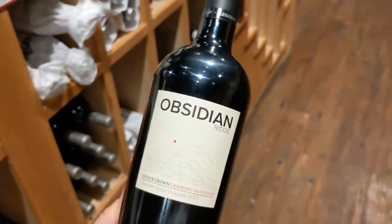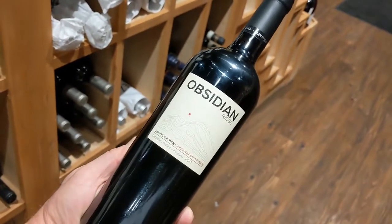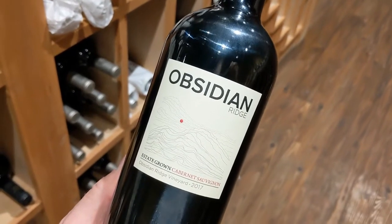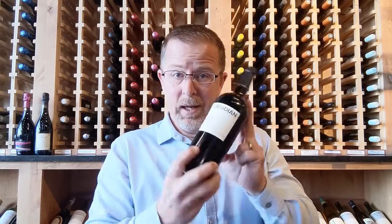Especially with food, it's kind of a nice new representation. A lot of people haven't seen these characteristics out of their California Cabs, so I think you should give it a go. There you go — Obsidian Cab. Drink it, enjoy it, and we'll see you next week.